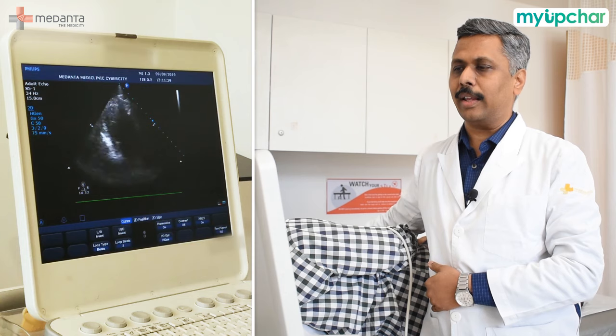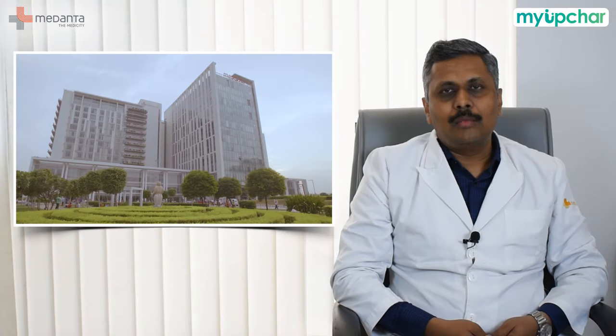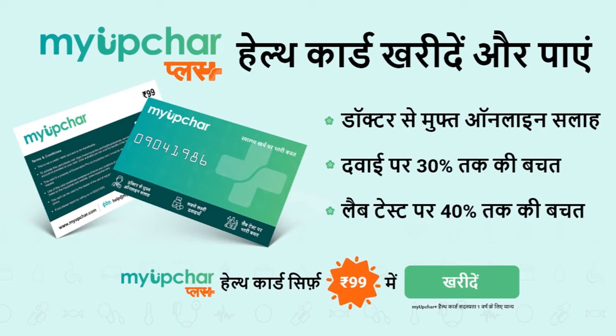That is why we perform echo on every patient's heart and use it to make many treatment decisions. I hope you gained a lot of information today. If you have any questions, you can ask them in the comments section and we will try to answer. If you liked the video, please like, share, and subscribe. Thank you.